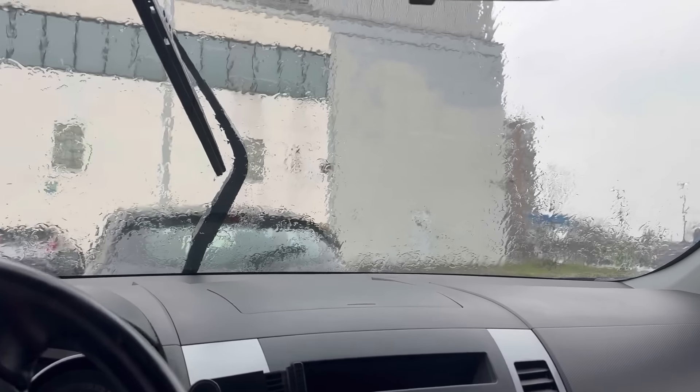Just waiting for the rain to stop a little bit. I have some stuff to donate at Value Village and then I'm going inside the store.